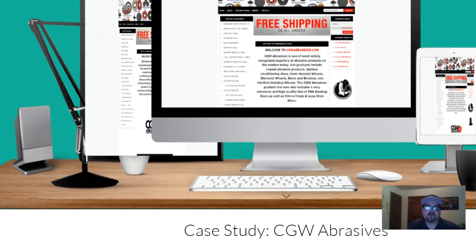Here's what I'm going to show you: basically how to write a killer case study and how to not make it take a week — you can knock this out in an hour. Number one: determine the objective and the format. Number two: choose your candidate, reach out to them, and get an okay. And this is a big one — make sure you're asking the right questions.